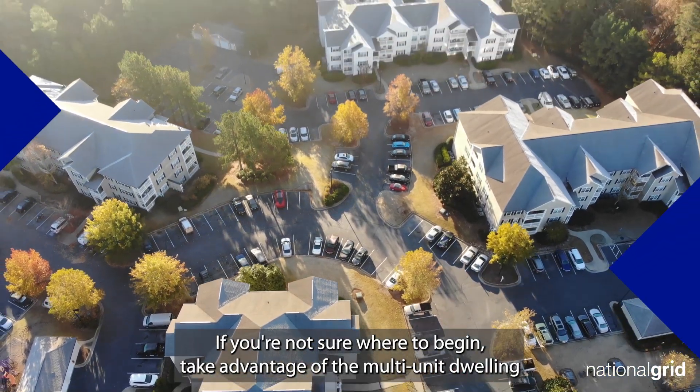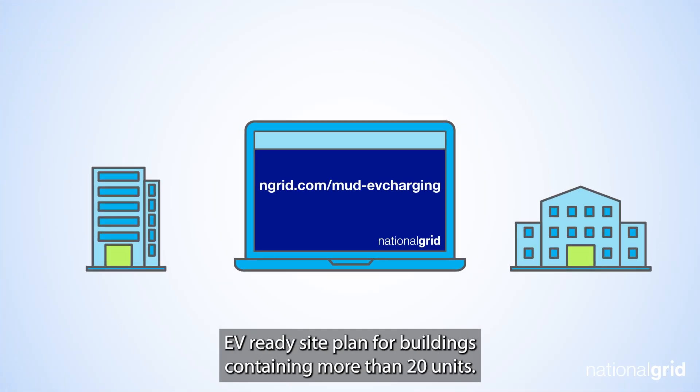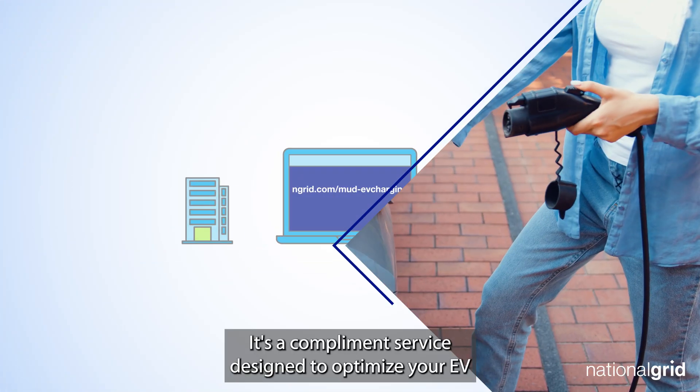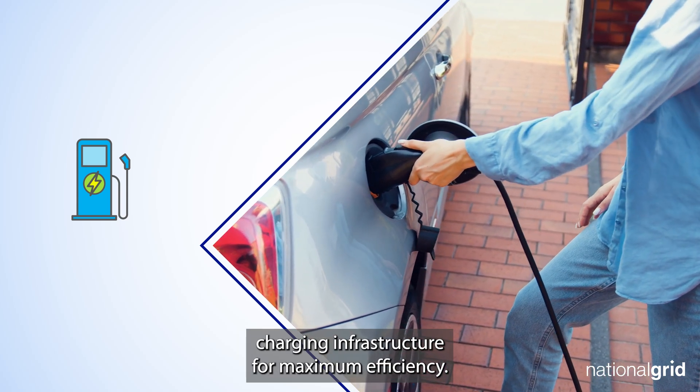If you're not sure where to begin, take advantage of the multi-unit dwelling EV-ready site plan for buildings containing more than 20 units. It's a complimentary service designed to optimize your EV charging infrastructure for maximum efficiency.